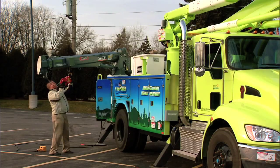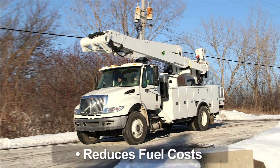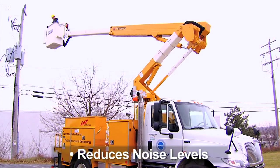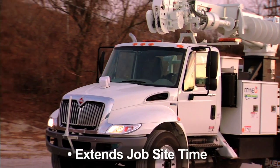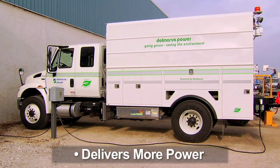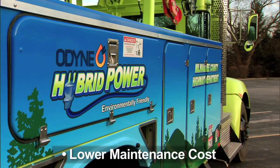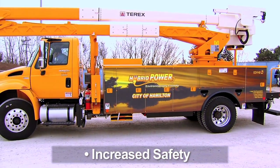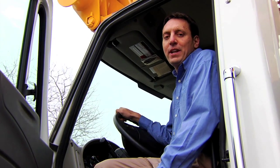The bottom line: the Odin system reduces fuel consumption and cost, reduces emissions, reduces noise levels, extends job site time, and delivers more power. It also has lower maintenance cost, a low system weight, and increased safety features. We'd love to get you in an Odin hybrid truck to experience the difference.